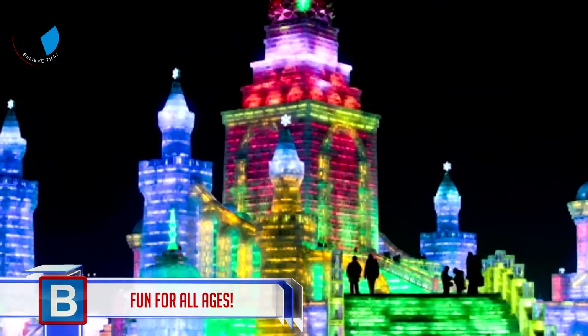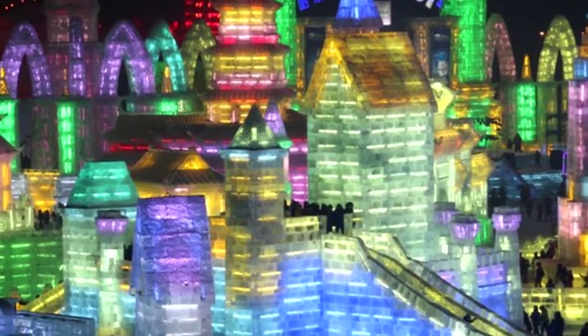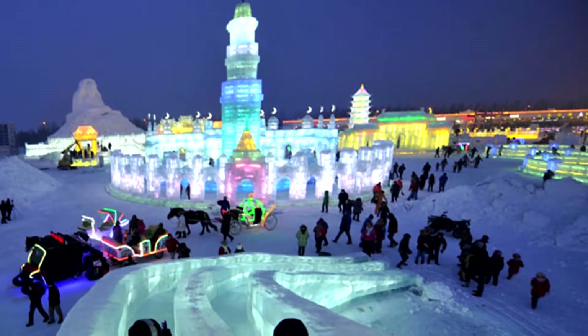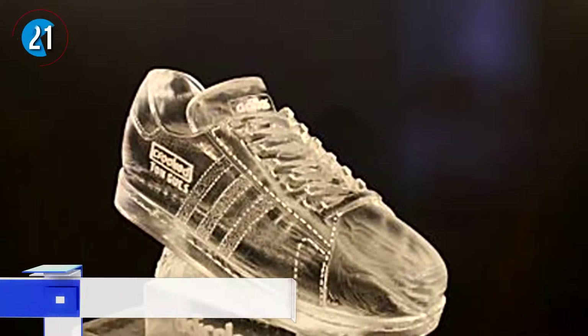Number 22: fun for all ages. This must be one for the bucket list — a visit to China's ice city. It's a magical place filled with sculptures and artwork, and everything resembles a frozen magical kingdom. Become a kid again and go for a ride down the ice slide.